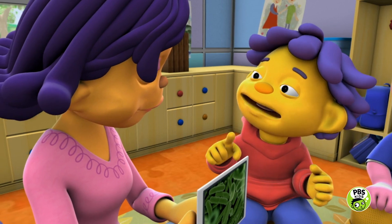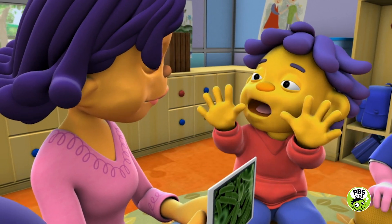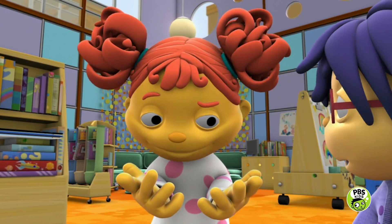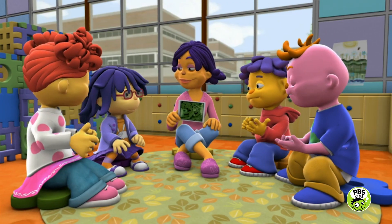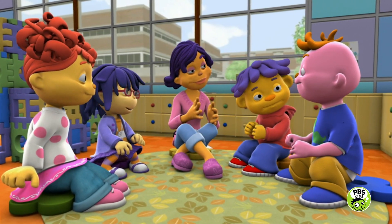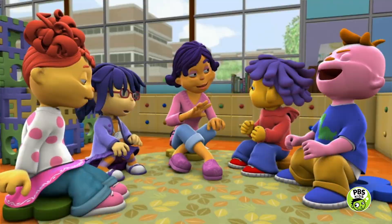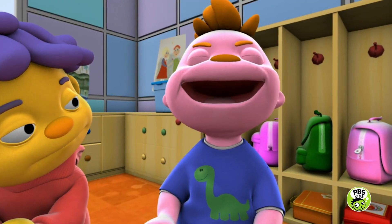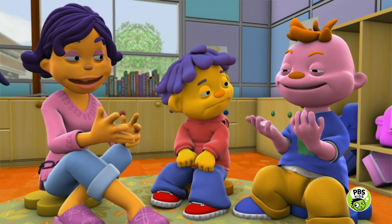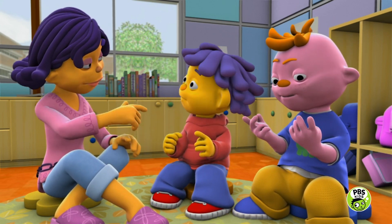My dad has a cold, and he told me not to touch his hand so I don't get his germs. You can get someone's germs from touching their hands? You sure can. I'll show you. Let's say Gerald has a cold and he sneezes into his hands — just pretend, Gerald. Ah-choo! Now Gerald has germs on his hands, and let's say he shakes Sid's hand.